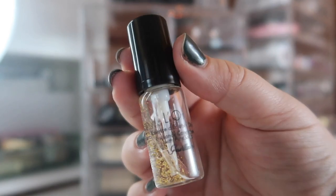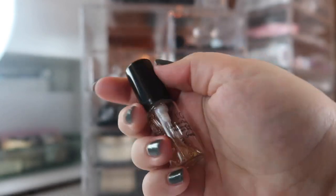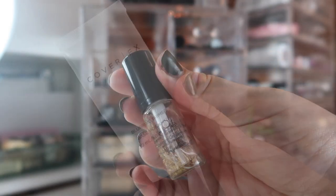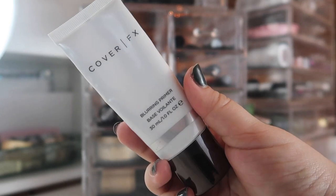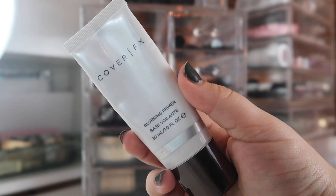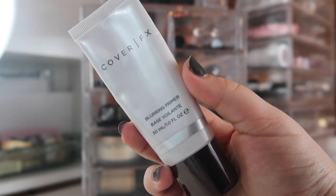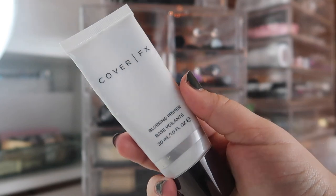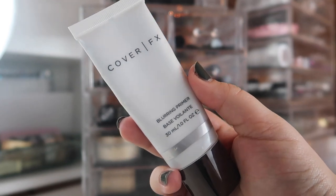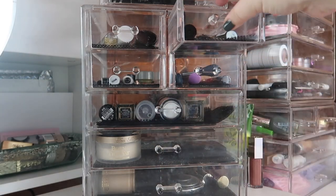My next primer is a little sample of the Girlactik Gold Primer — I'm just trying to finish this one up since there are really only about two more applications left. Last but not least, I'm bringing in the Cover Effects Blurring Primer. I'm trying to stop using my e.l.f. Poreless Putty Primer because it's practically empty and I'm not sure when I'll be able to purchase it again, so I'm bringing this one in to see how I like it. Moving on to concealers.